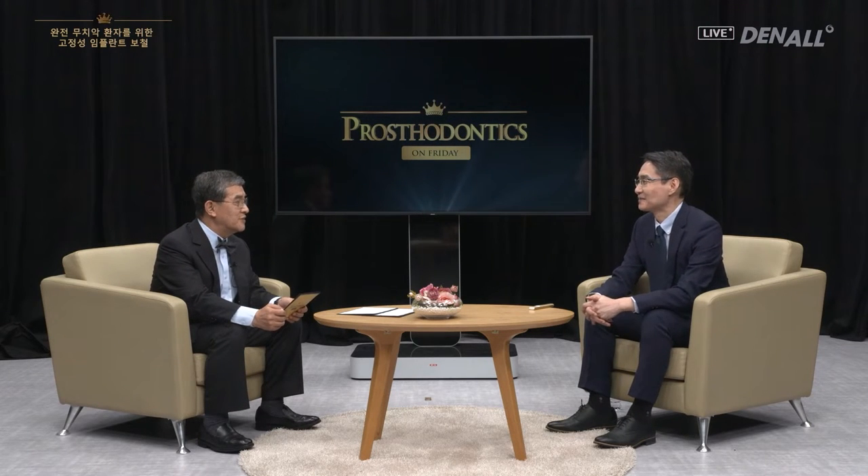Greetings. Thank you for appearing on Prosthodontics on Friday. Before we begin, can you please provide a brief explanation about your lecture? I've looked at a lot of videos on Dental's site and finally get to appear on the Dental clip. It's a great honor. Today I'm going to talk about fixed implant prosthesis for fully dentureless patients.